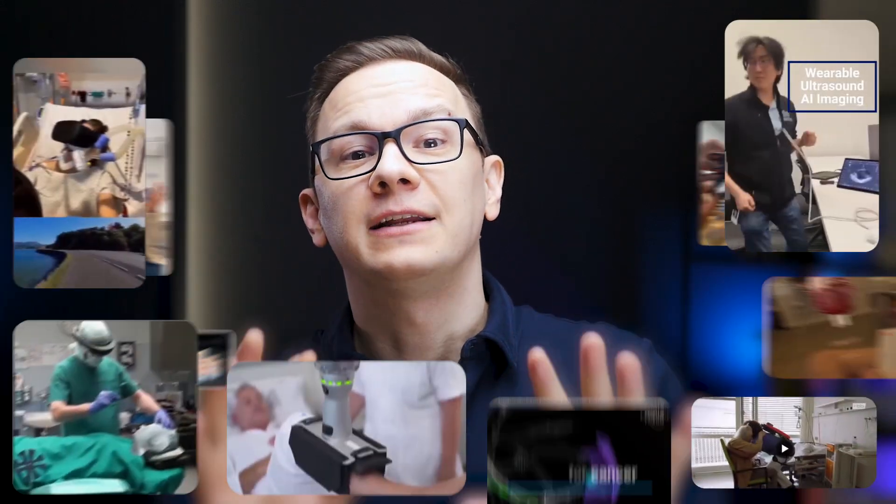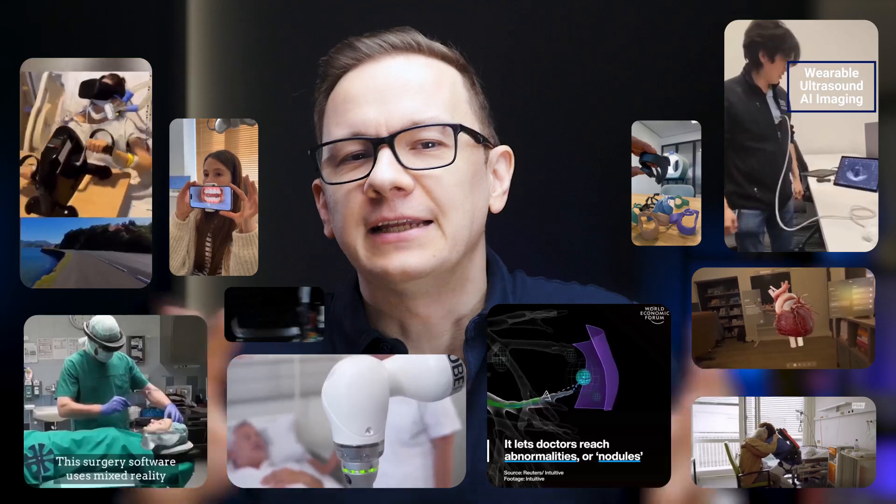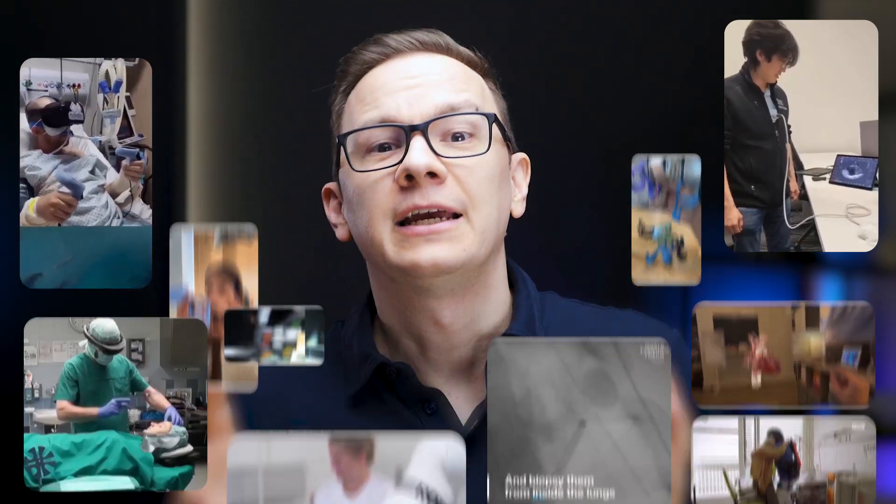Today we are diving into the cutting-edge technologies shaping the future of healthcare. Imagine things we once saw only in science fiction becoming tools that doctors and nurses use every day. In this video, we will explore 10 advanced healthcare technologies that stand out in the stream of press releases and announcements.